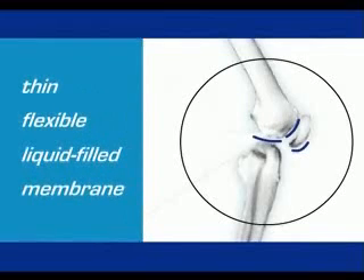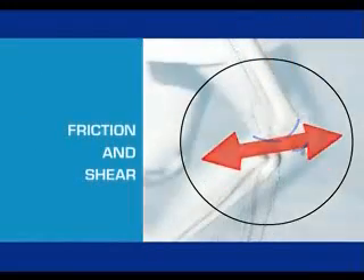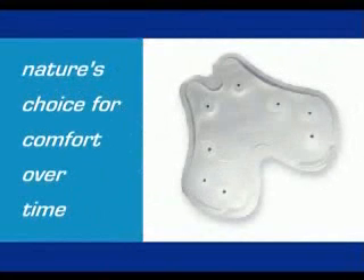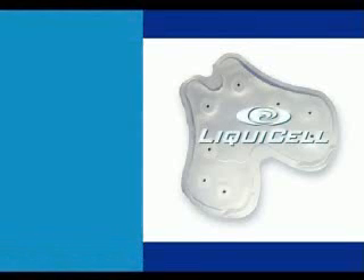A thin, flexible, liquid-filled membrane, the Bursa Sack equalizes the pressure and reduces the effects of friction and shear forces. The Bursa Sack is nature's choice for comfort over time — in this case, a lifetime. And it's the basis for the revolutionary LiquiCell technology.